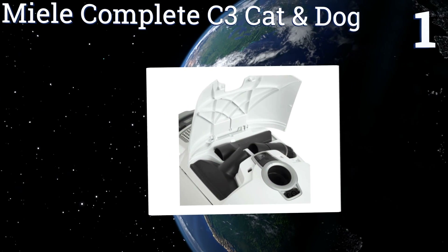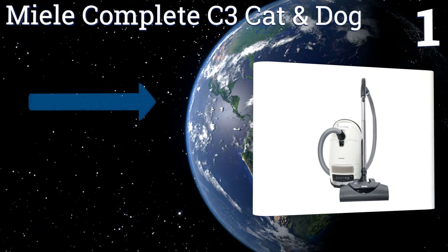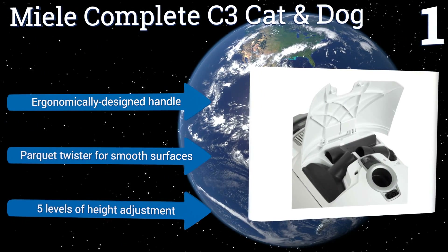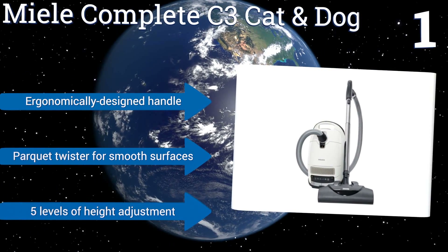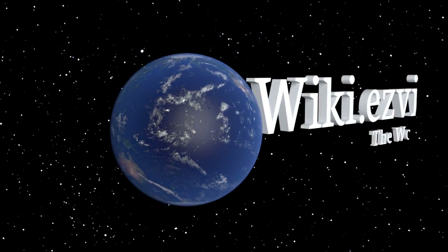Taking the top spot on our list, ideal for large rooms with deep carpeting, the Miele Complete C3 Cat and Dog is equipped with a six-speed motor and convenient foot switch controls for adjusting its level of suction power. The active charcoal filter helps absorb and eliminate unpleasant pet odors. It features an ergonomically designed handle, a parquet twister for smooth surfaces, and five levels of height adjustment.